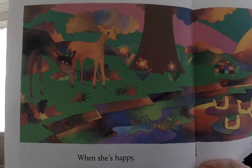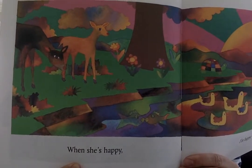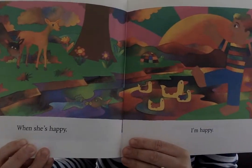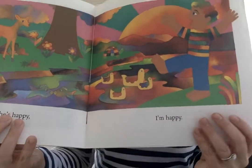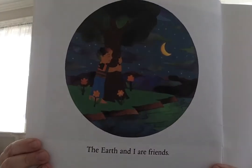'When she's happy' — the Earth looks happy in this picture. I see bright colors. The animals are eating. The water is clean. 'I'm happy. The Earth and I are friends.'